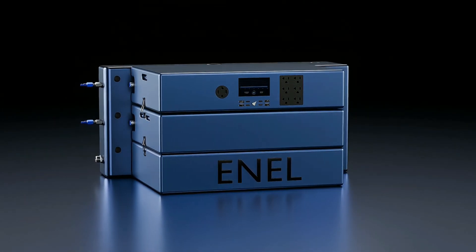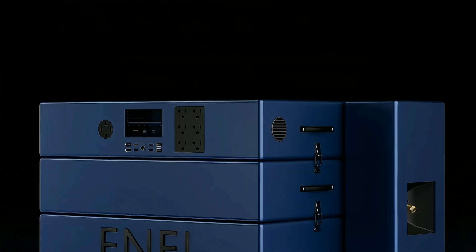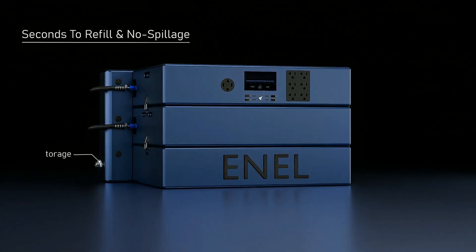Enel also generates zero emissions and runs quietly. Mounted for long-term backup power for your home or RV. With our Easy Connect system, you can refill in seconds.